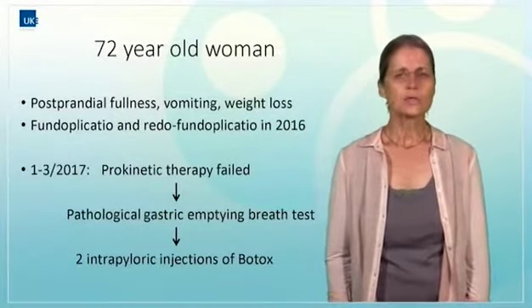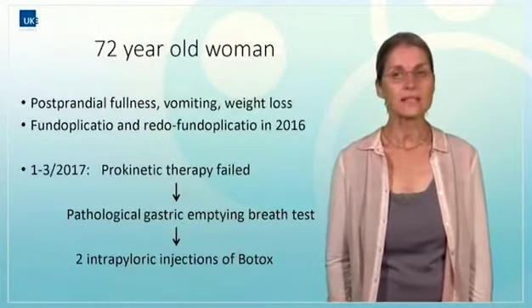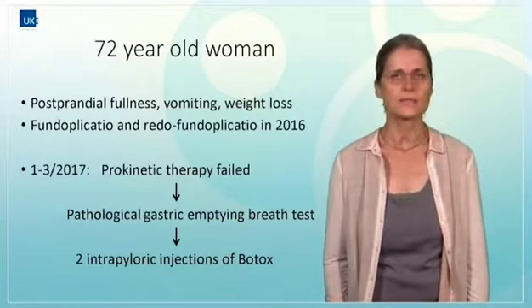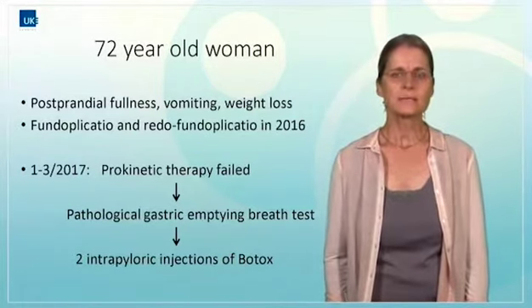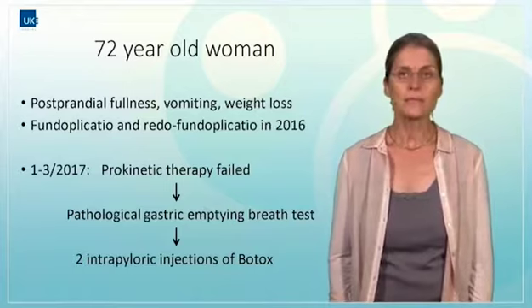The next case is a 72-year-old complaining about postprandial fullness, vomiting, and weight loss following fundoplication and a redo operation in 2016. Unfortunately, after prokinetic medical therapy, a gastric emptying test was still pathological.